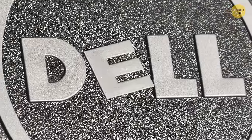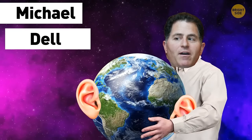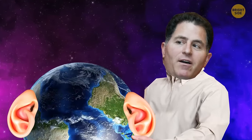The E in Dell's logo is at an angle because the founder, Michael Dell, wanted his technology to turn the world on its ear.